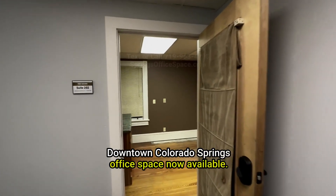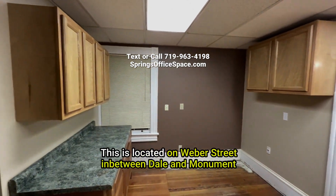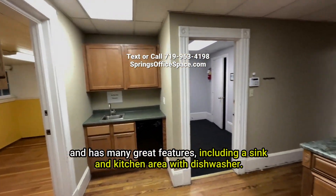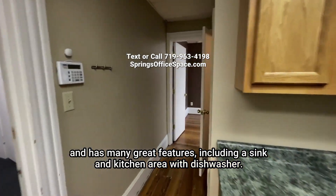Downtown Colorado Springs office space now available. This is located on Weber Street in between Dale and Monument, and has many great features including a sink and kitchen area with dishwasher.